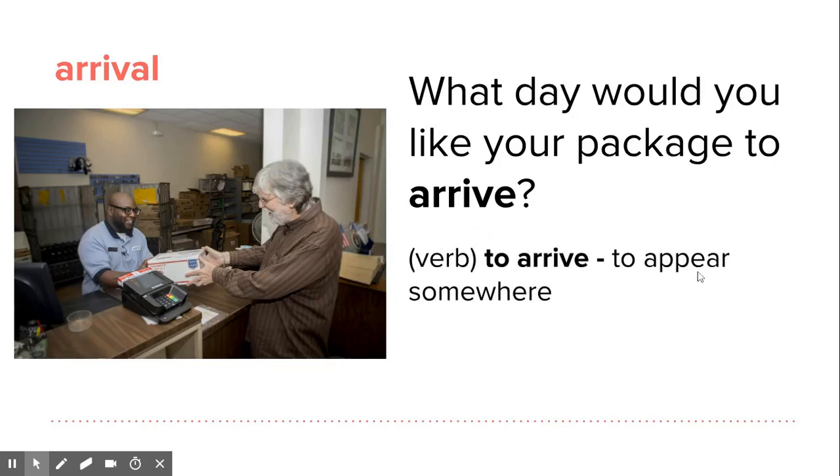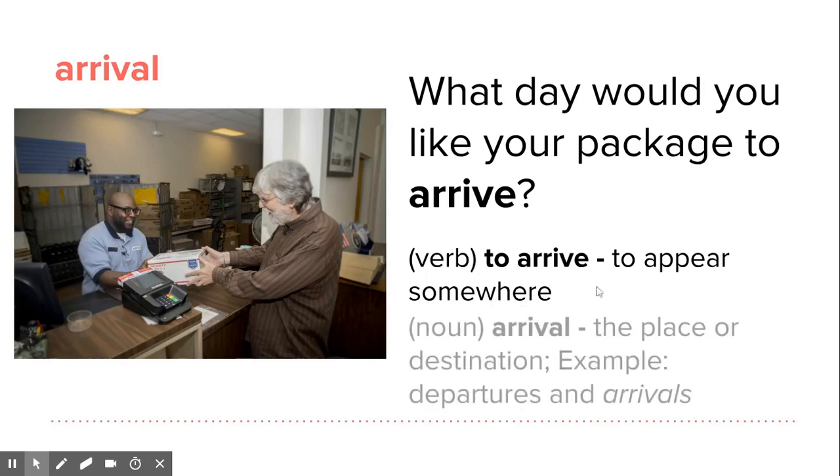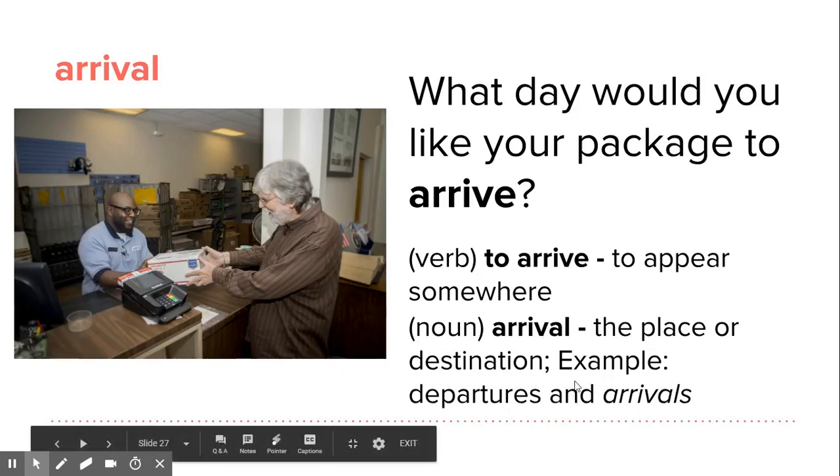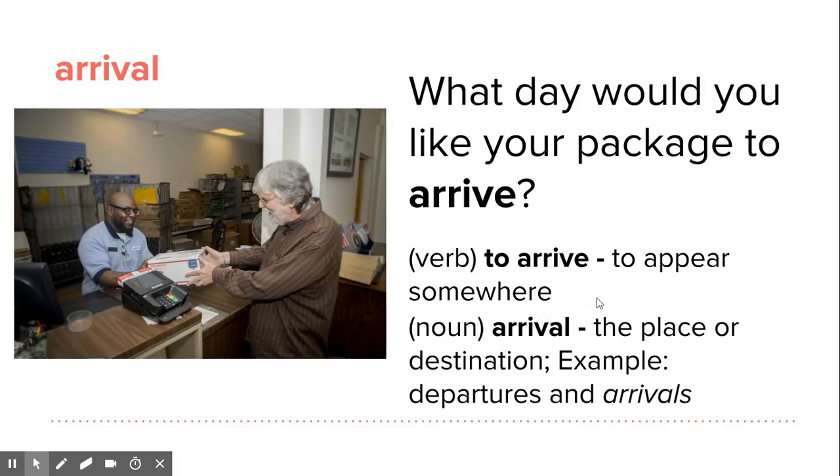To arrive means to appear somewhere, to show up — it's a phrasal verb. And arrival is a noun; it's the place or destination. Like departures and arrivals — when you go to an airport, you'll see the arrivals sign, meaning the place you're going. So: what day would you like your package to arrive? That's arrive and destination.